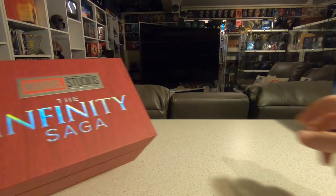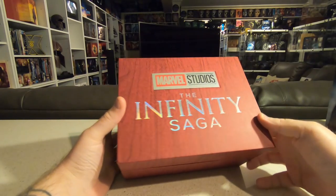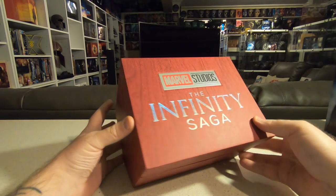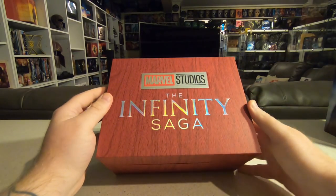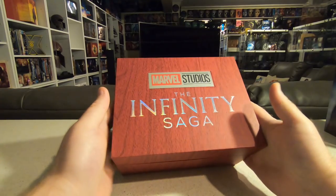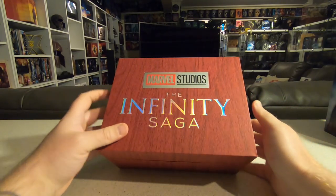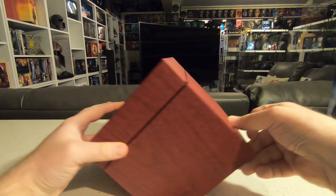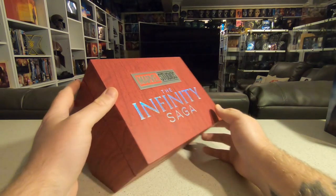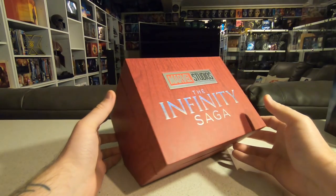Moving on to one of the big box sets I picked up in December — the Complete Marvel Studios Infinity Saga, stretching from Iron Man all the way to Spider-Man: Far from Home, including all the Avengers movies. It was a Best Buy exclusive in America and a JB Hi-Fi exclusive here in Australia. It didn't feature 4K editions — it's just Blu-ray and DVD. But since I've started getting all the movies on 4K in steelbooks anyway, the cost to import from America really wasn't worth it when it was so much cheaper locally.